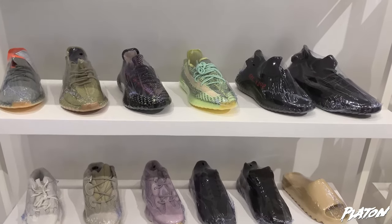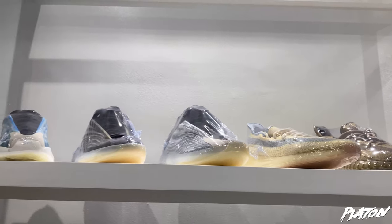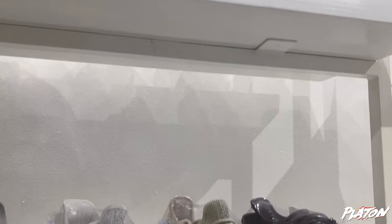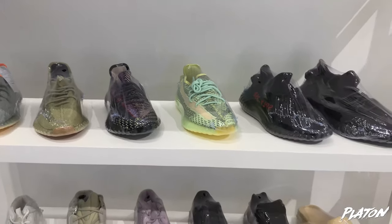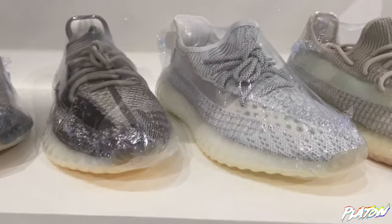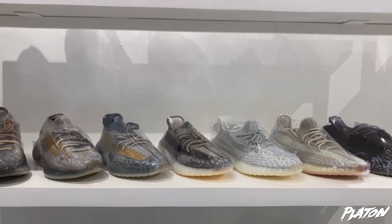On this side, it's the Yeezys, which I'm not very familiar with. I don't know the names of their colorways, but I think almost everything is here. I know this one though — this is the Static, the reflective ones. It's expensive, I know.